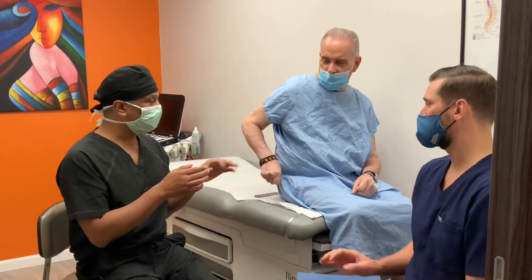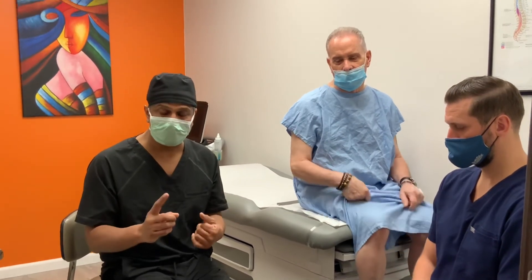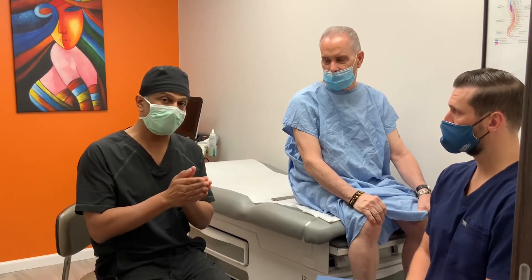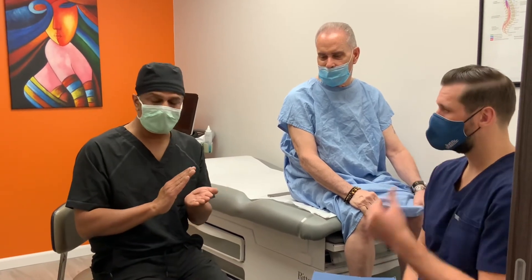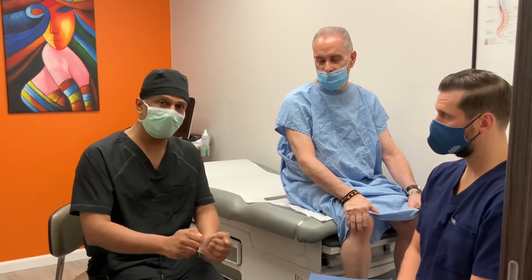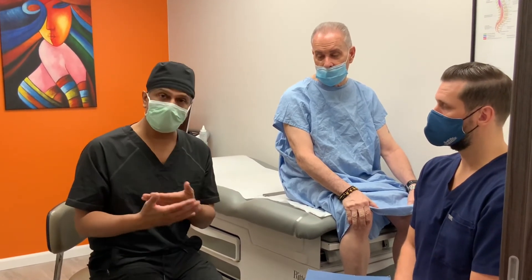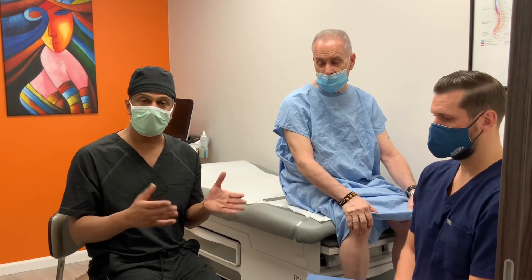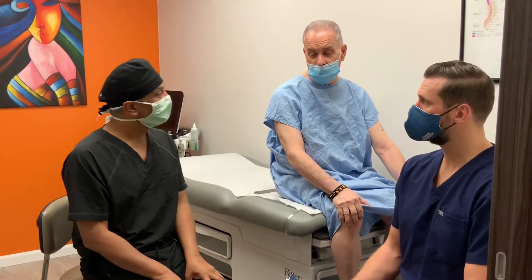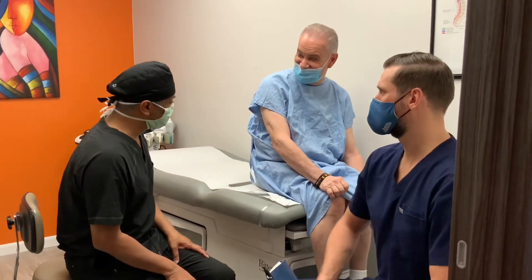Charles is asking: the electrodes put in today — do they come out? Yes, this is a trial, so the electrodes are completely removed in one week; they're disposable. The purpose is for Charles to tell me that he loves it. The way I decide whether to implant permanent electrodes is Charles has to convince me — he has to say this is the best thing that's ever happened to him.